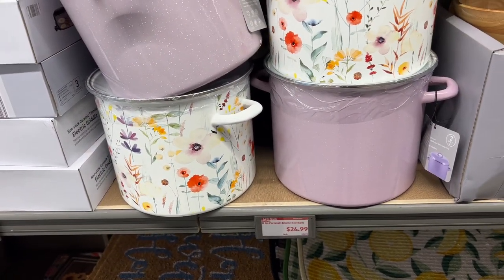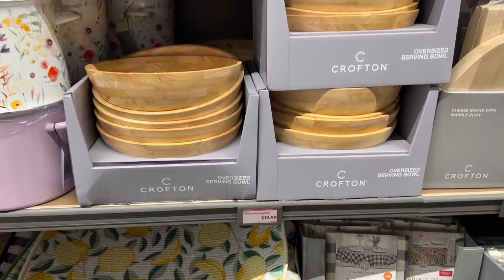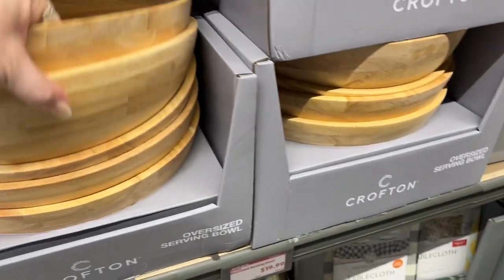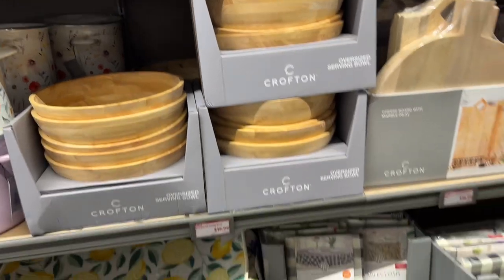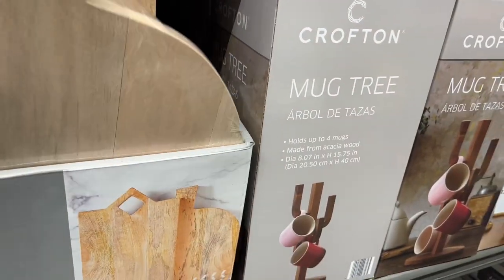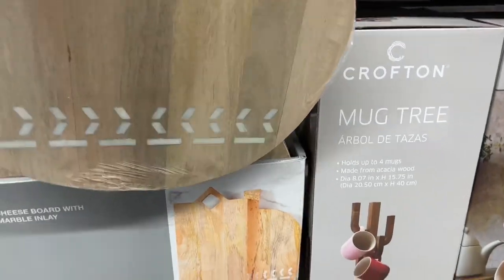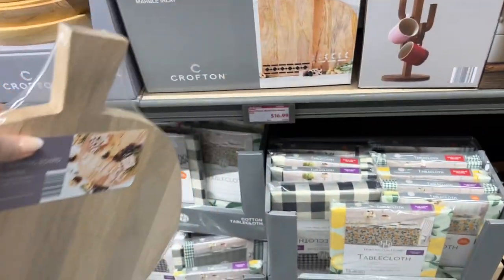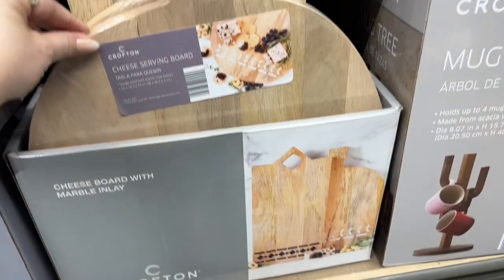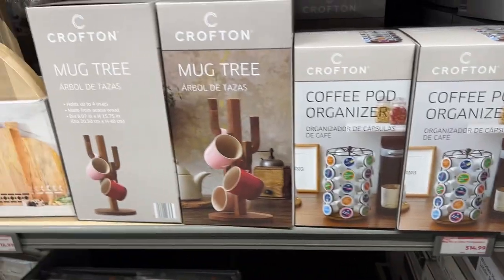For $19.99 they have gorgeous wooden bowls — I really like those but I'm not sure I have room. They have a wood cheese board with marble for $16.99 — very nice and heavy. There are also mug trees and coffee pod organizers for $14.99, really nice too.